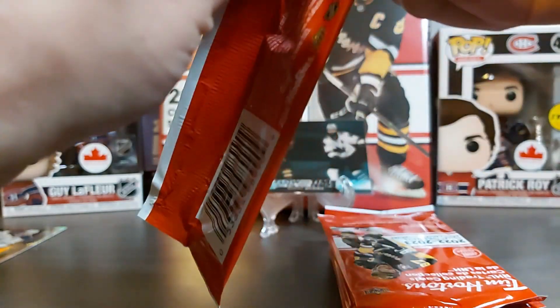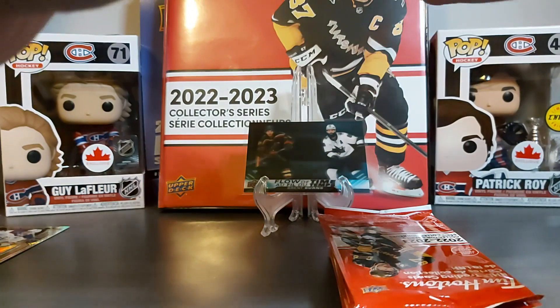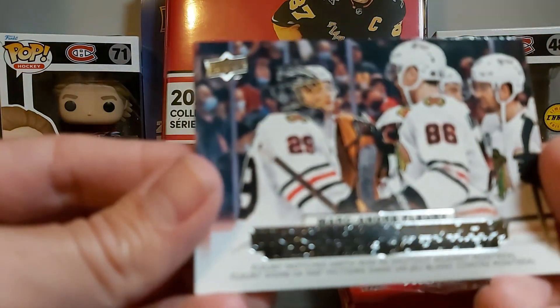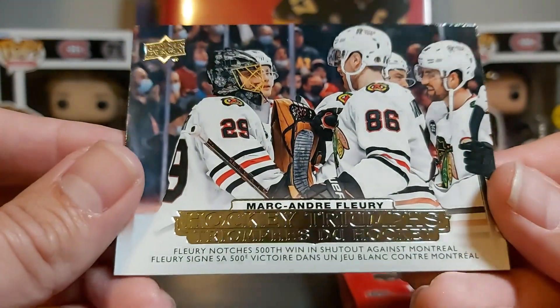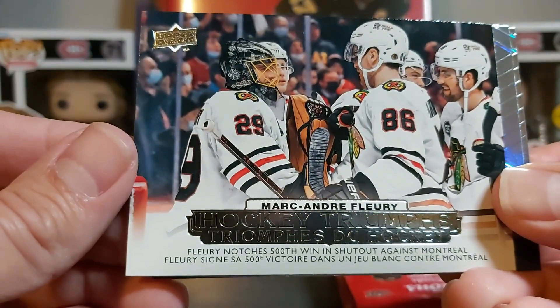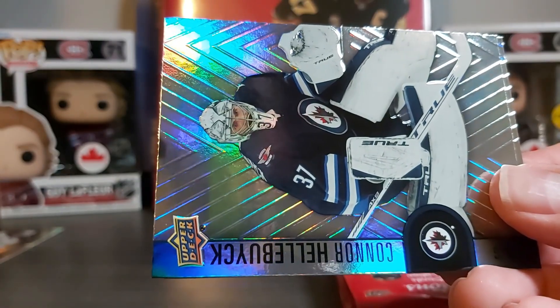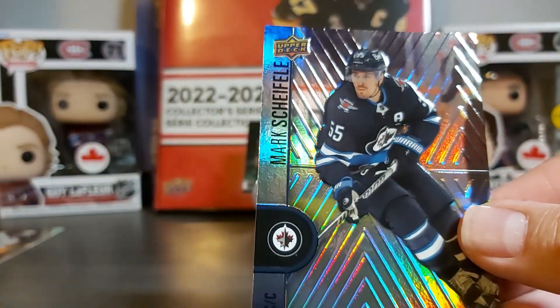I haven't watched that many videos — a few here and there — and I haven't seen any other scratch card being pulled other than Ziri. Hockey Triumph Marc-André Fleury with the Hawks, which is funny because his base card is with Minnesota. Hellebook again and Mark Schifley again.